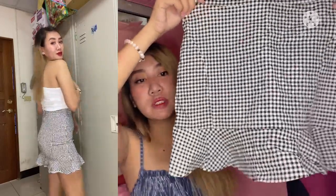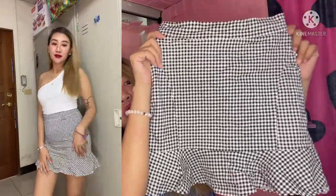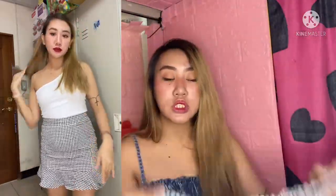Next is this skirt from Shein. I've worn this skirt about two or three times. It's pretty, but the fabric is garterized and I didn't realize you can't put it in the dryer. Look what happened — see how it shrank? It wasn't this small before the dryer. Before I put it in the dryer it was bigger, but it still looks nice when worn, as you can see in the video.